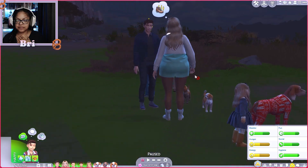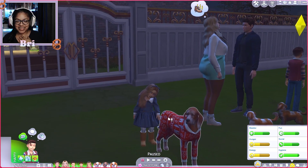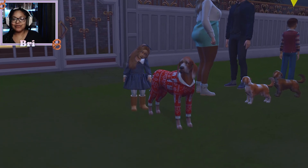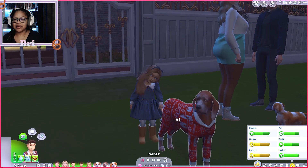So right now, these are the kids. We have Jack, we have Gus Gus, and then we have our little Alice — who is so freaking cute. She turned out so cute, look at her, I love her!